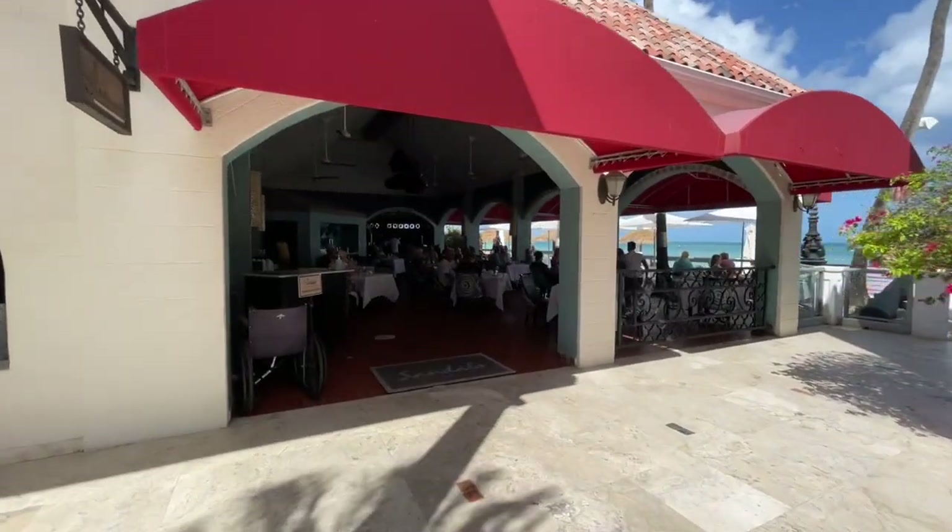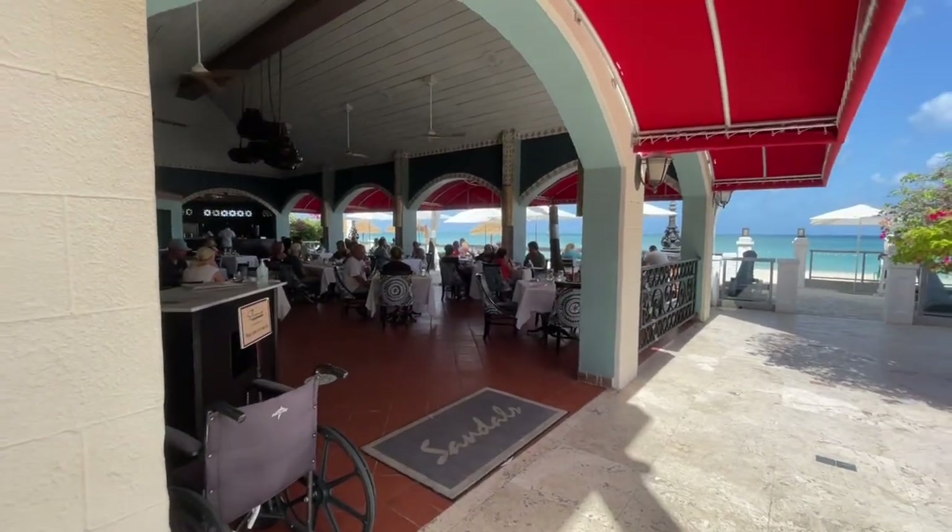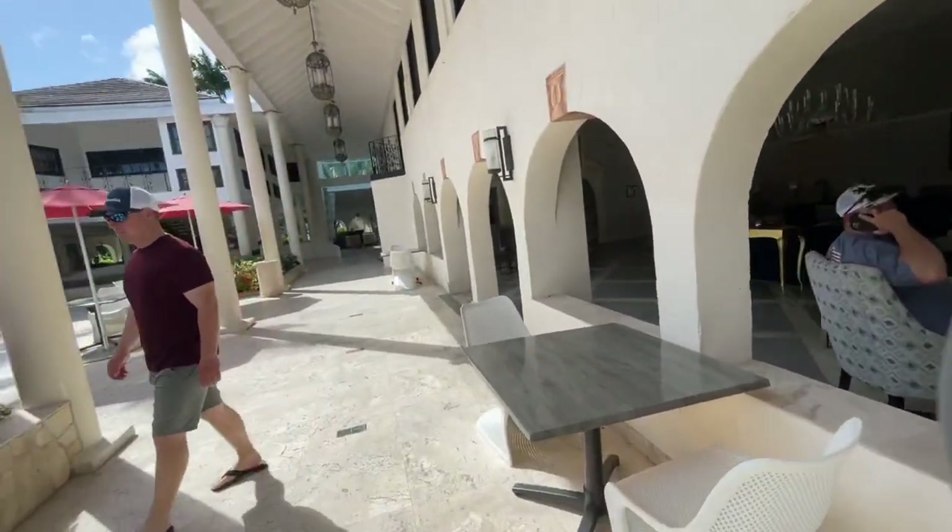This is Eleanor's. This is the only restaurant where gentlemen are required to wear slacks. You do have a great ocean view here and it is Caribbean cuisine.